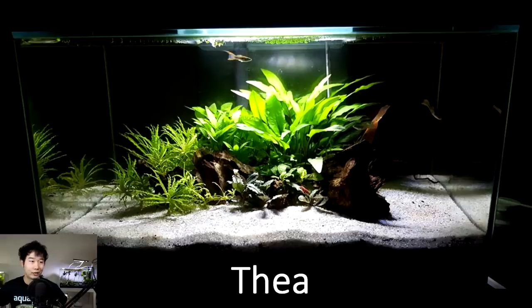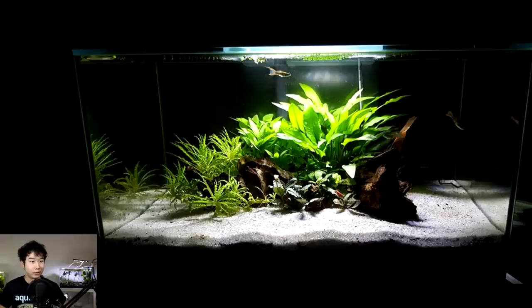Thea sent in this fish tank on Petscord — a shrimp and endler tank in a very, very clean scape. This is a sort of island-esque scape. It's got nice java ferns, perhaps some buce or crips in the front, and some pogo — that's some very healthy looking pogo. And a clean wood scape. You had my heart with endlers and shrimp — double species tank with the best two species that could fit in this tank. Five out of five. Keep it up, Thea.